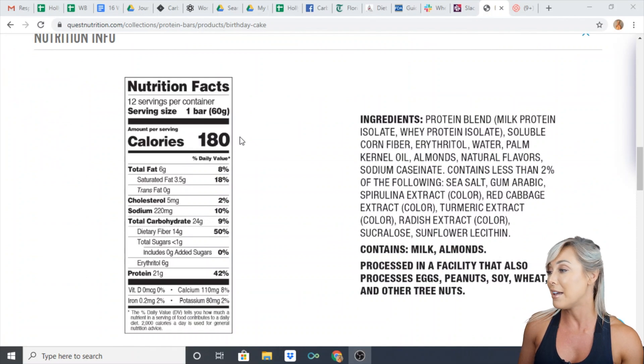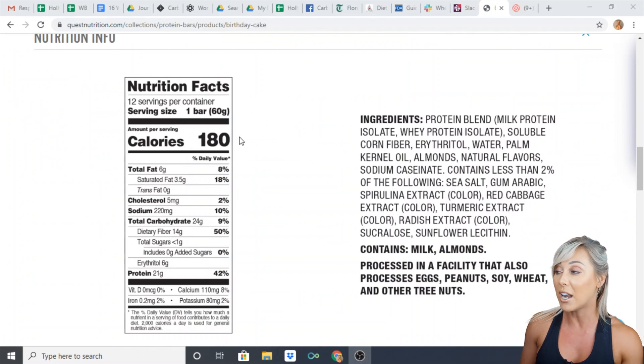On the label it actually reports 180 calories for a 60 gram bar. You can see that the bar has reported 6 grams of fat, 24 grams of total carbohydrate, and 21 grams of protein.